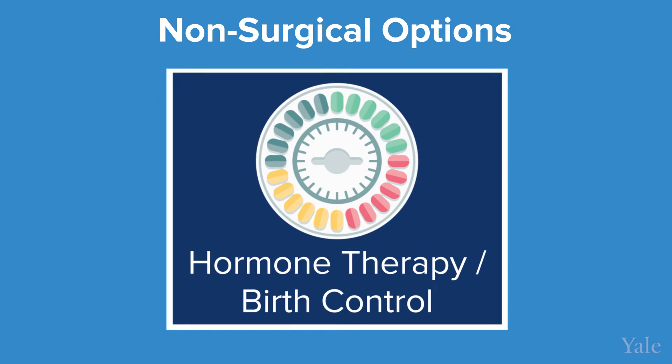There are many options nowadays for patients with uterine fibroids for treatment. Non-surgical options include hormonal therapy. We can start with a low-dose birth control.